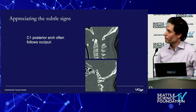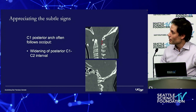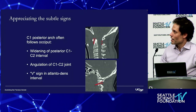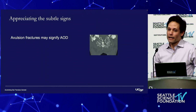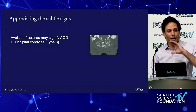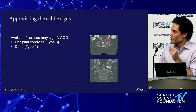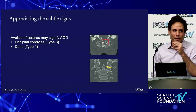The C1 arch often follows the occiput in these injuries — you might see tilting or an increase in distance between C1 and C2, widening of the interval posteriorly, angulation of the C1-C2 joint. These so-called V-signs between C1 and C2, and avulsion fractures. These fractures — the majority of type III occipital condyles are stable, but a small percentage occur in this injury. The same with type I dens fractures — the majority in isolation are stable, but you need to scrutinize the soft tissue to make sure you're not missing an AOD.